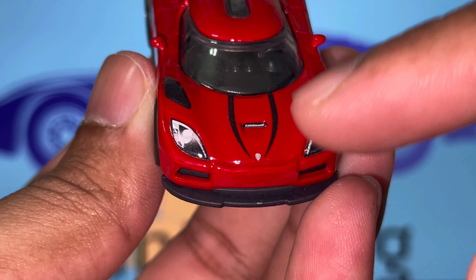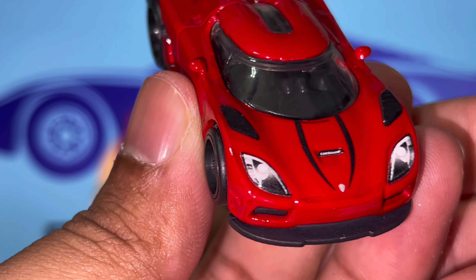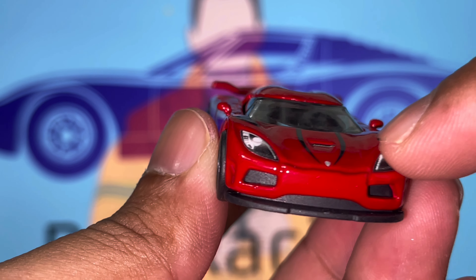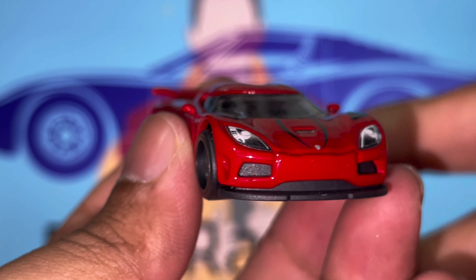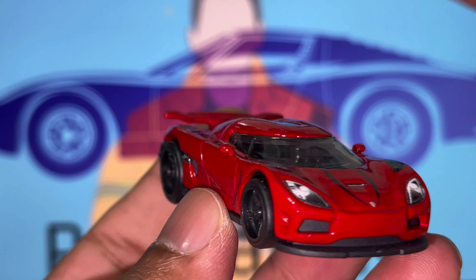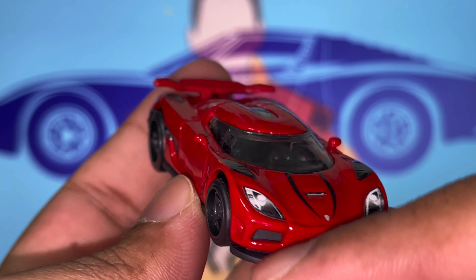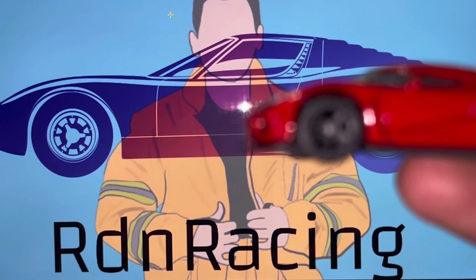Moving on to the front, you get a bit more detail. Obviously you've got the stripes and the Koenigsegg logo — it's not as clear as the Lamborghini logo from the previous car, but they made the effort to put the decal right there. We've also got some aeroducts printed here, and printed headlights — I'm more of a plastic headlights kind of guy, but I'm not going to complain. It's an insane car. And then obviously you've got a front lip splitter for aerodynamic purposes.